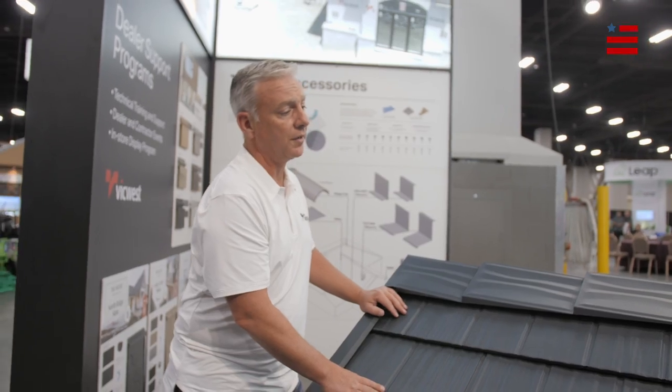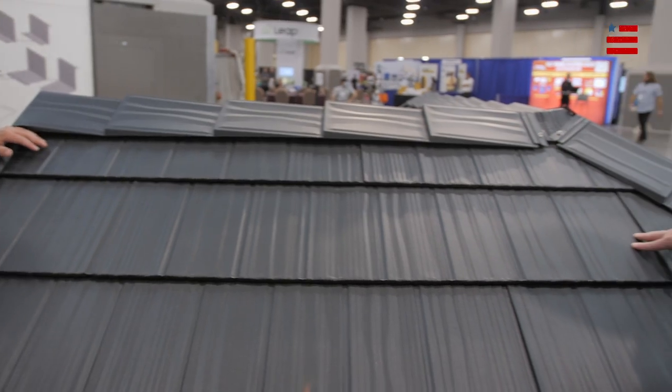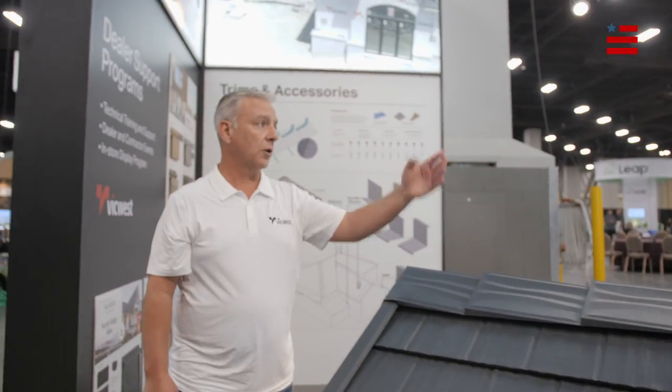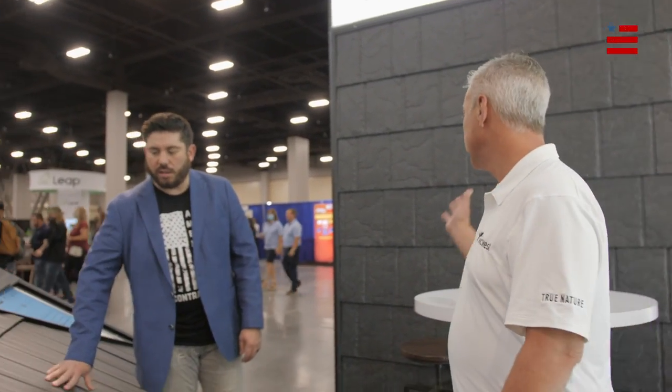Longevity is what people want now. They don't want to have to replace their shingles every 10 years. With this, you do it once and you never have to worry about it again. If you look over there, we also have a slate product — all metal. That's crazy. From the hips to the ridge, Class 4 impact. Absolutely beautiful product. Man, it looks so nice.